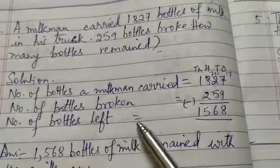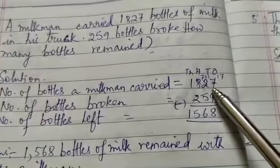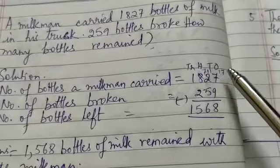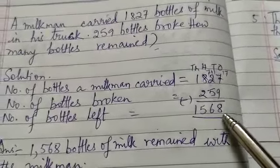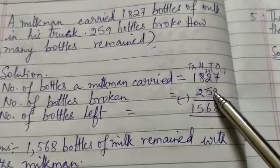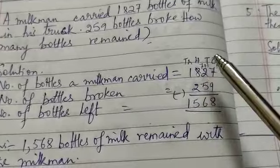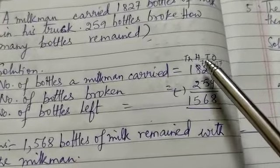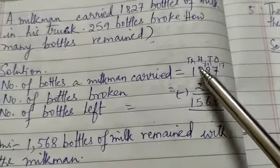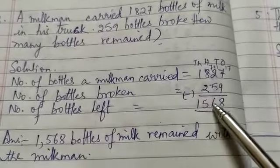Therefore, number of bottles left — how do you get it? By subtracting. Here is 9 and here is 7. You cannot subtract 9 from 7, so you borrow 1 ten. 10 becomes 10 ones; 10 plus 7 is 17 ones. 17 minus 9 is 8 ones. Write 8 in the ones column. This has become 1 ten, but 1 is less than 5, so you borrow 1 from the hundreds column. 800 becomes 700 and 100 changes to 10 tens. 10 plus 1 is 11; 11 minus 5 is 6 tens. Write 6 in the tens column. 7 minus 2 is 5 hundreds. And 1 minus nothing is 1,000. Your answer is 1,568.